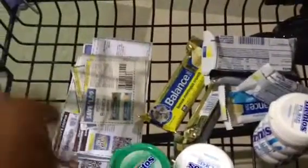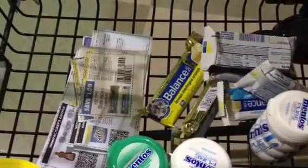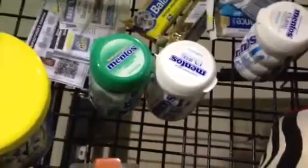Hey guys, Cassandra72 here coming to you from inside of Harris Teeter. They are doing Super Doubles again this week where they double up to a value of $2. I'm in here this morning before work trying to get a few deals in and I thought I would give you a brief shot of my basket thus far.